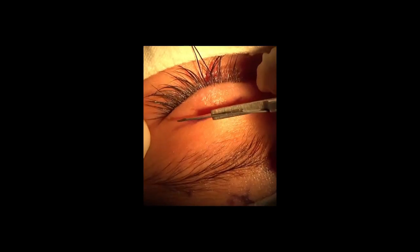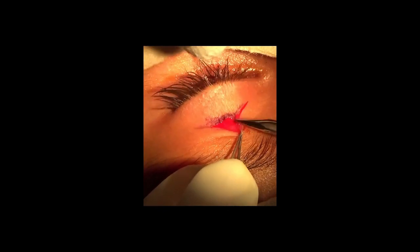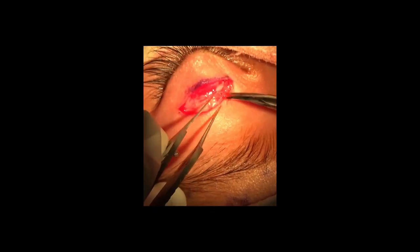The surgical management of this type of ptosis not only needs correction of the ptosis but also elimination of the jaw winking. Surgery starts from a crease incision, then we cut the orbicularis oculi muscle, which exposes the underlying orbital septum.